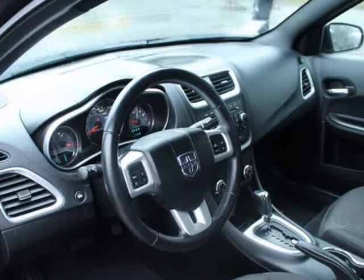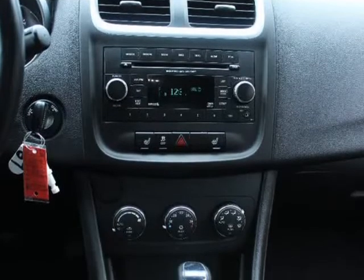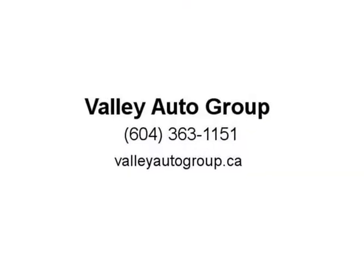Are you paying a high interest rate and not happy with the vehicle you drive? Then get the vehicle you want to drive at a payment you can afford. Visit us at ValiAutoGroup.ca.